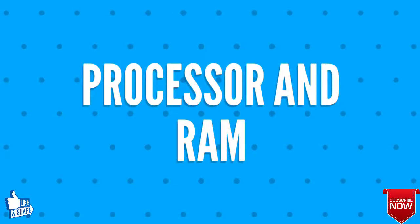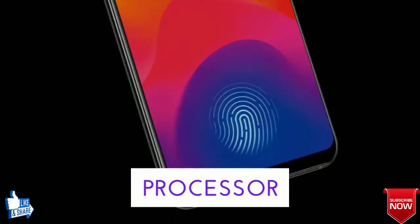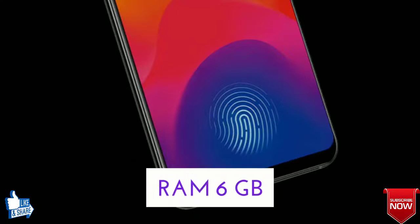Thirdly, let's talk about the processor and RAM of the Vivo X23. The processor is going to be a 2 GHz Octa-Core Qualcomm Snapdragon 670, whereas the RAM will be 6 GB.